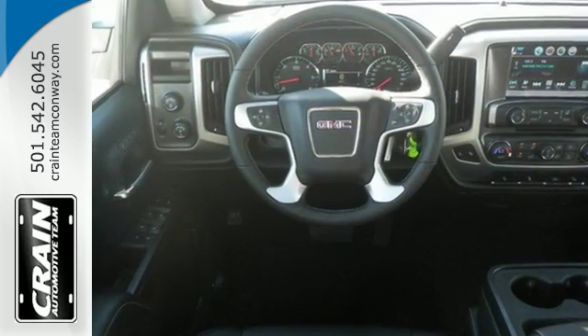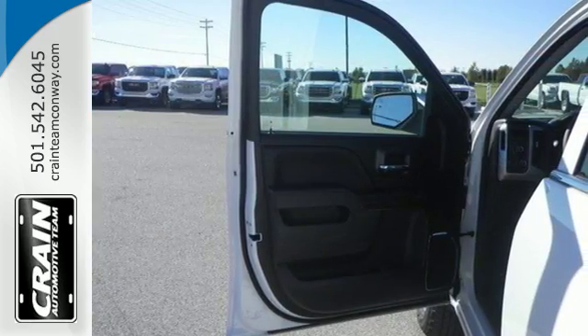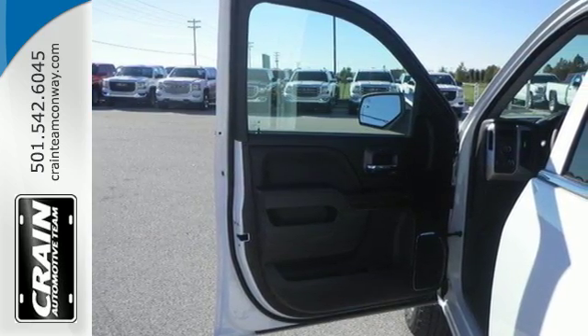The Ecotec3 engine works in combination with Active Fuel Management and direct injection to provide optimum fuel efficiency without sacrificing power.